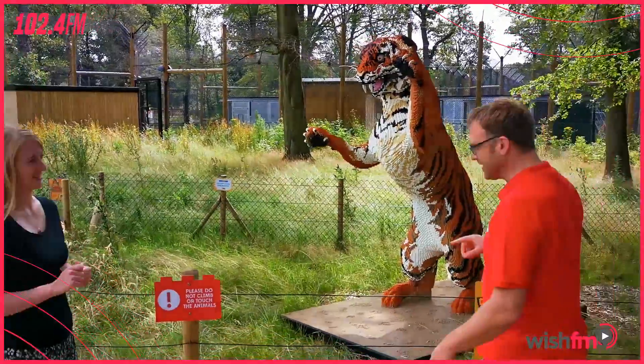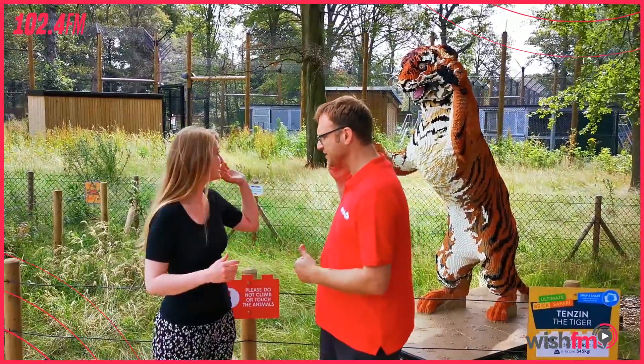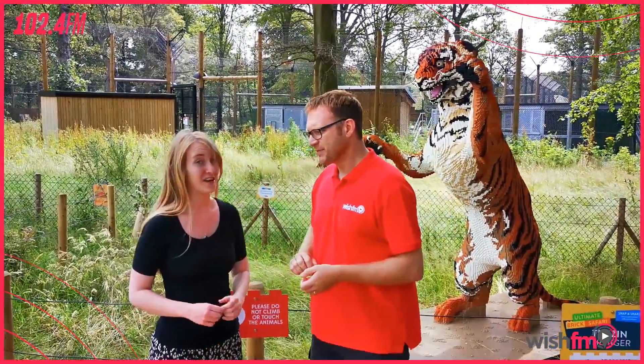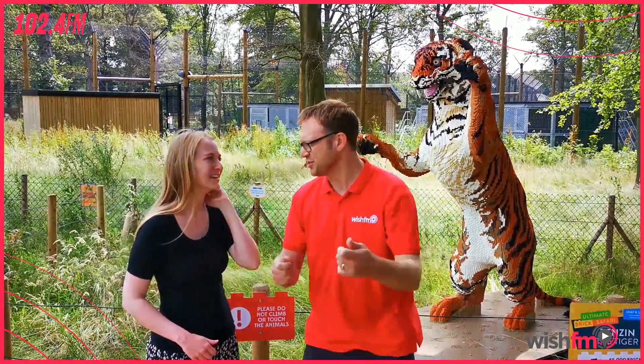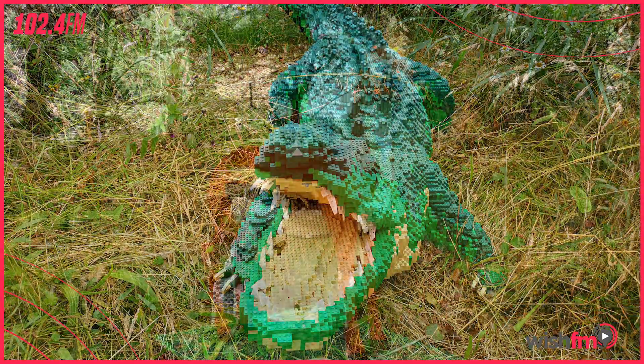This is Jenny from Noseley Safari. Who's this first of all? This is Tenzin the Tiger, one of our largest models. How many bricks? 85,000. How long did that take to build? Do they come with instructions? Who makes them, where do they come from? They come from a company called Bright Bricks — they build them all, design them all, and make incredible models.